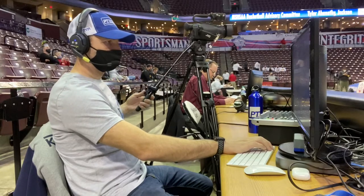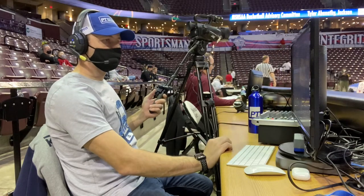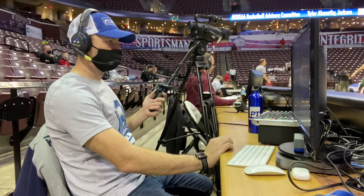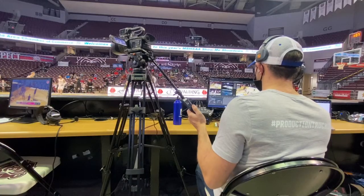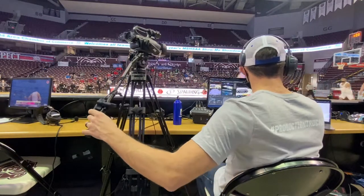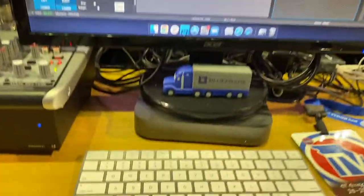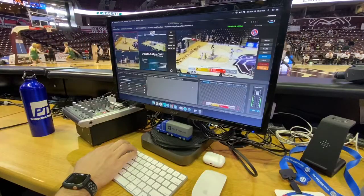I find this software easy enough that when I'm running it, I can also run this camera courtside. It's very easy to sit, pan, and run that camera while actually running the software, because you can switch cameras so easily with hotkeys. And you can clip replays just as easily with a hotkey.